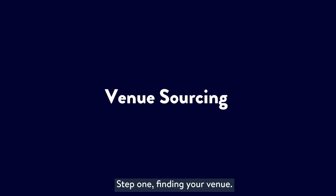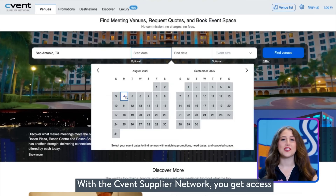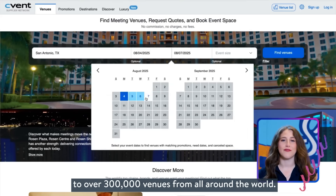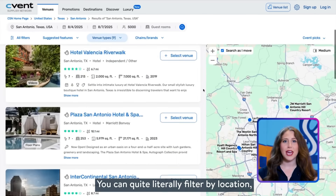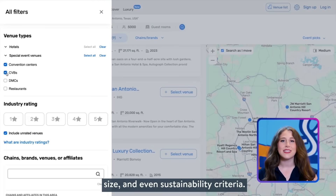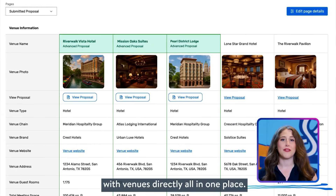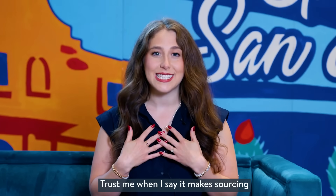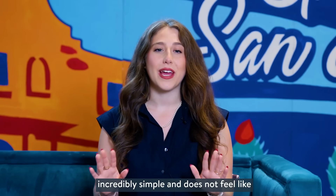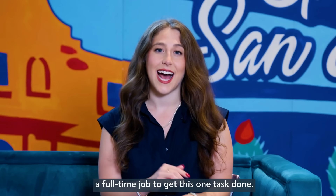Step one: finding your venue. With the Cvent supplier network, you get access to over 300,000 venues from all around the world. You can filter by location, size, and even sustainability criteria. Plus, you can compare bids and collaborate with venues directly, all in one place. It makes sourcing incredibly simple and does not feel like a full-time job to get this one task done.